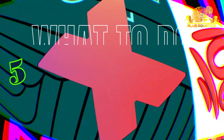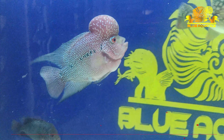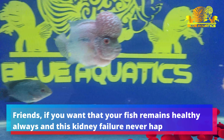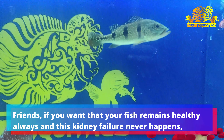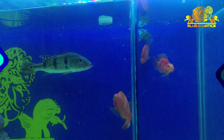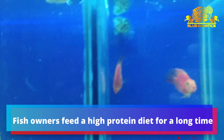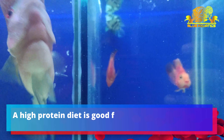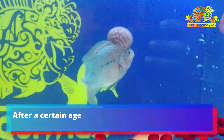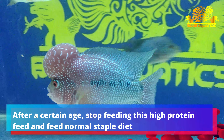Kidney failure is a very slow-growing process, so fish owners cannot identify it at an early stage. When the failure becomes visible to the owner, it is already too late. The body of the fish becomes lethargic with a swollen tummy, as visible in this video. On the flowerhorn's head, you can also see pimples which indicate the early stage of kidney failure.